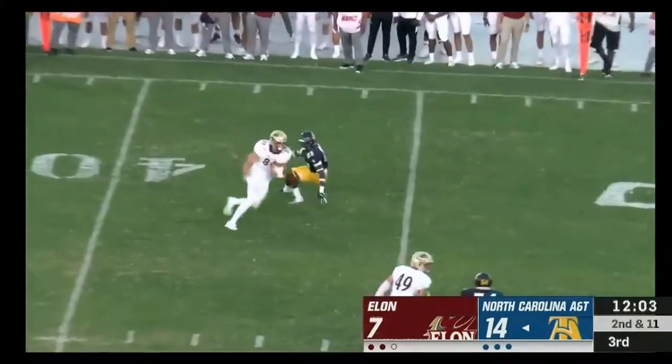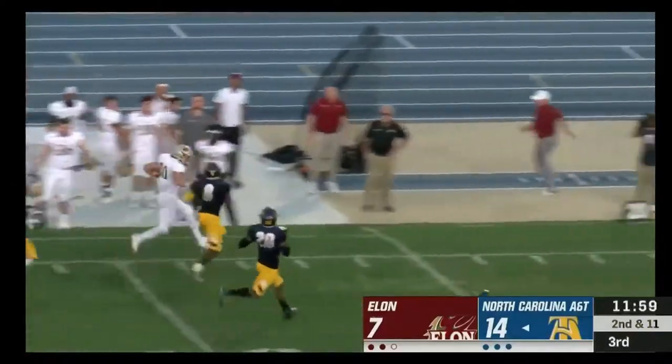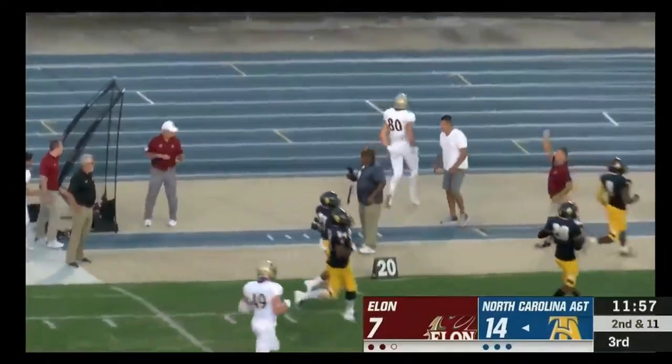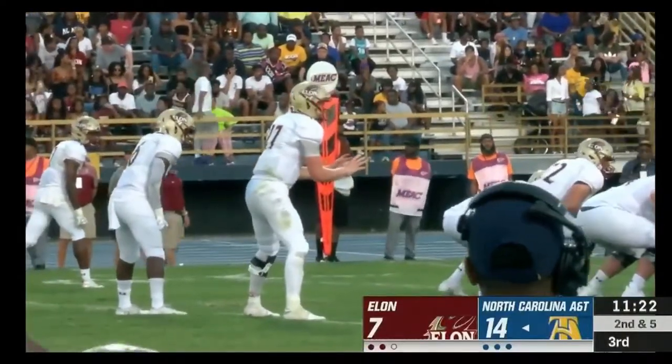Cheek uncorks one and completes the pass — Elon on the run. It's Taylor, who is finally angled out of bounds. And we said earlier in the week that they can't take those penalties.